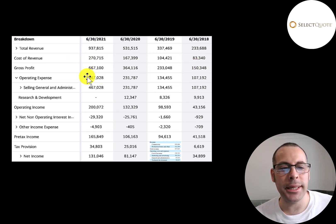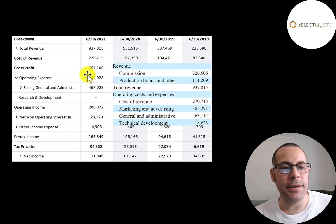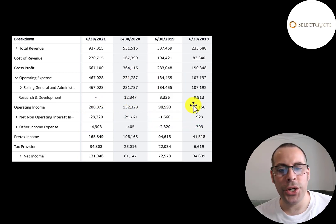Below that are operating expenses: $467 million total, consisting of $385 million of marketing, $63 million of payroll, and approximately $18.6 million to maintain their website. They do have positive operating income each year and it's growing — it grew five times from 2018 to 2021. They've been taking on some debt, so they had $29 million of interest on their debt, and they do have positive net income every year, which looks really good.